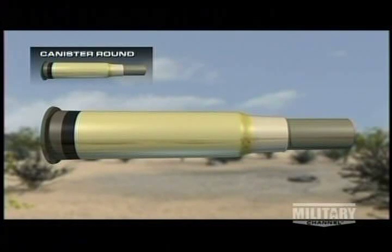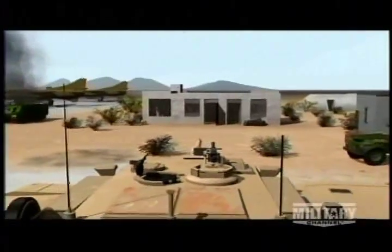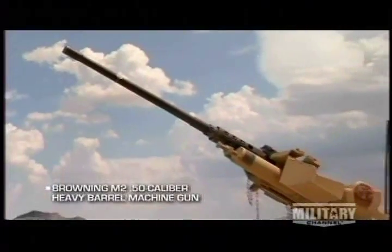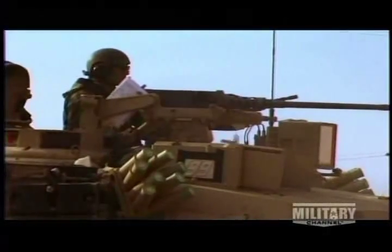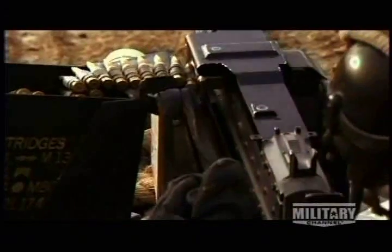A canister round contains over 1,000 tungsten balls. They blast from the main gun like large shotgun pellets, lethal to 500 meters. For close combat, the Abrams can bring three other major weapons to bear. One is a 7.62mm air-cooled, gas-operated machine gun mounted in line with the main gun. A .50 caliber is mounted outside the tank commander's hatch with 900 rounds available. The loader operates another 7.62mm machine gun to provide close cover.